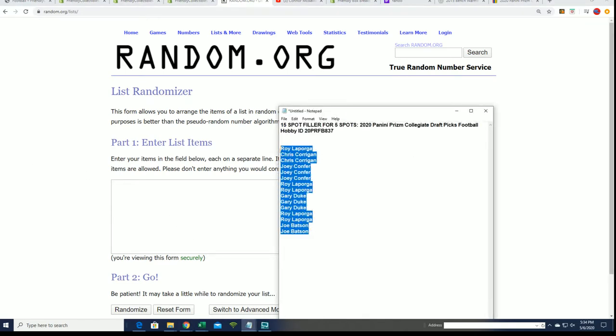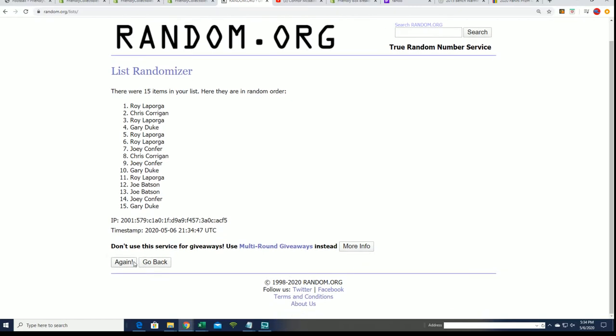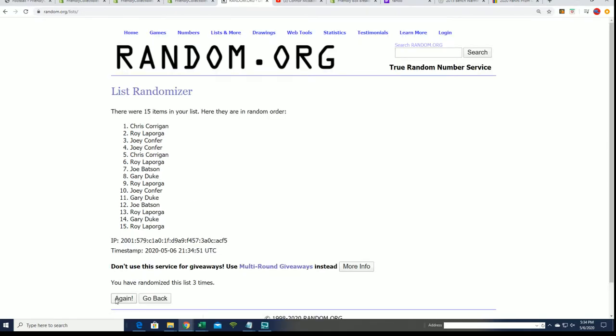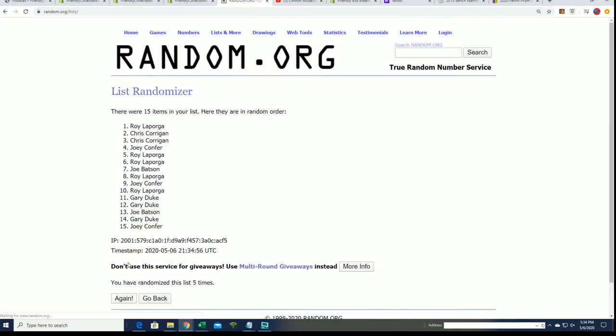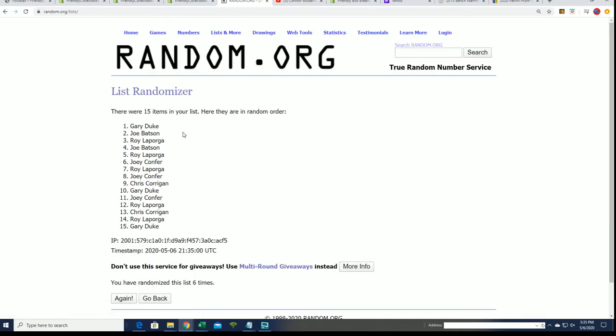We'll see who's in our top five after seven times through. Lucky number seven — and there it is! Congratulations Gary D. Gary came away pretty nice there.